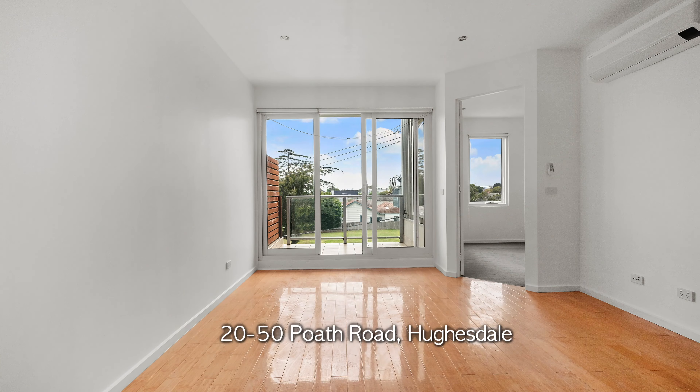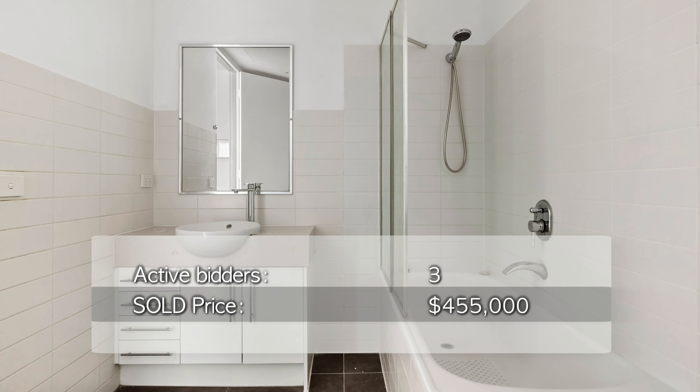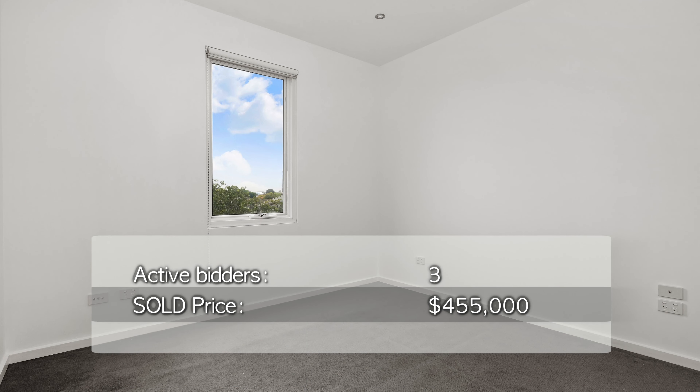We also had number 20 at 50 Poth Road in Houston — an incredible two-bedroom, one-bathroom, one-car apartment selling with three bidders on the evening for $455,000. A wonderful outcome for our vendors and very happy purchasers on that one.